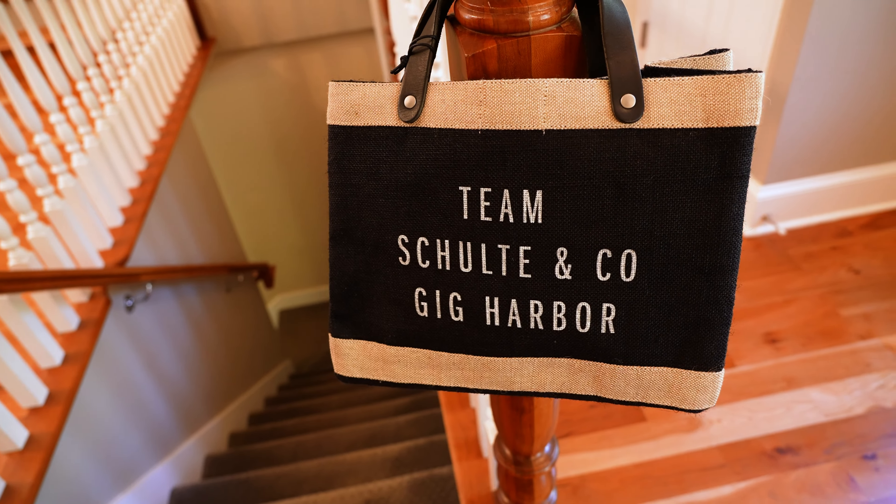If you're interested in learning more about the Artendale community or any other neighborhood in Gig Harbor, hit us up at AskPageSchulte.com or just give us a call.